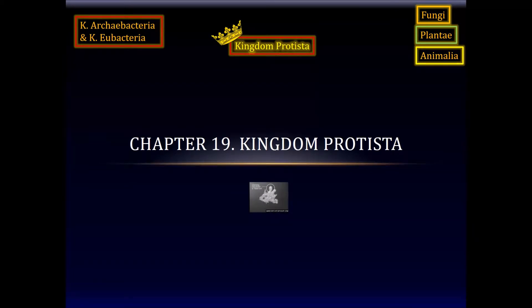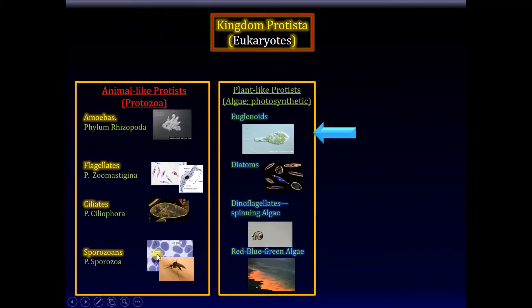Today we'll talk about Kingdom Protista. We previously covered animal-like protists: we talked about amoeba, the flagellates, the ciliates, and the sporozoans. For flagellates we talked about Giardia as an example, for ciliates we talked about Paramecium as an example, and as a sporozoan, Plasmodium vivax.